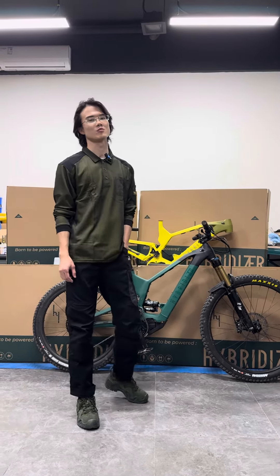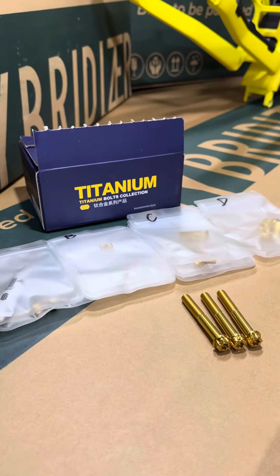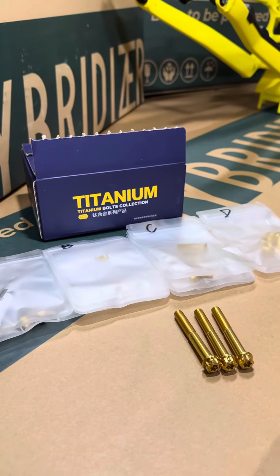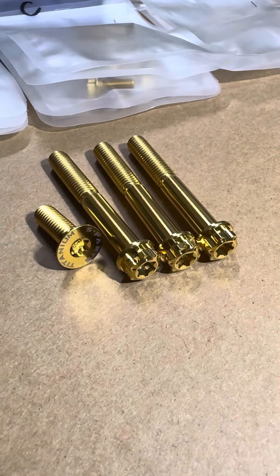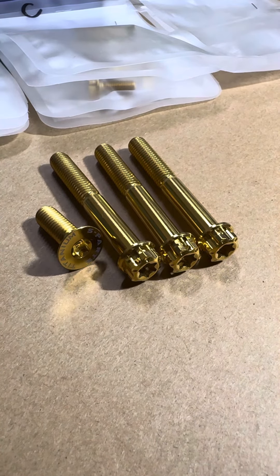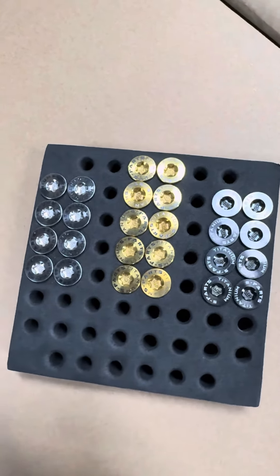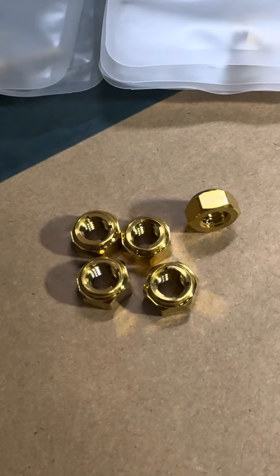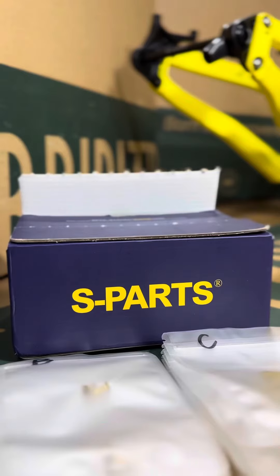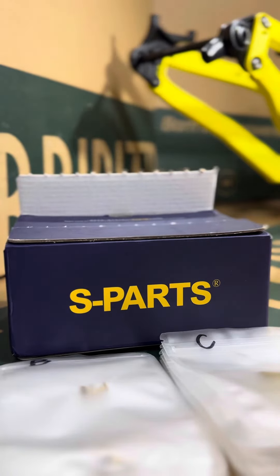Customers who order things on our website will get free components. The first one is a whole set of titanium screws from XPARTS, and there will be three colors available: black, gold, and raw. We sell this set for $95 US dollars, but now you can get all these lightweight and high strength screws for free.